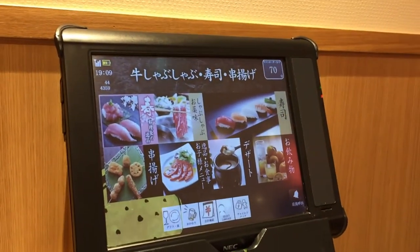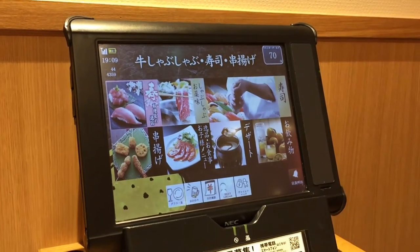You use this tablet to order your food. The top right-hand corner displays the time remaining — there is a time limit.